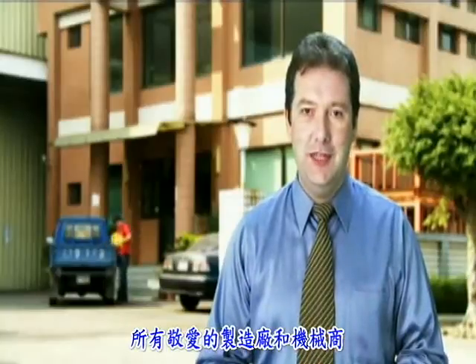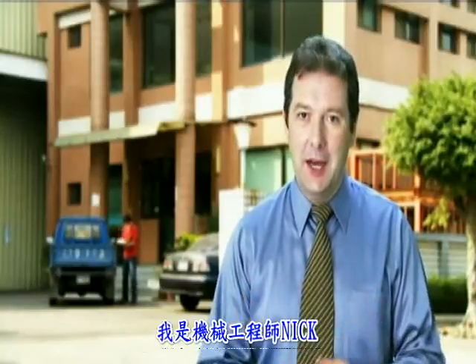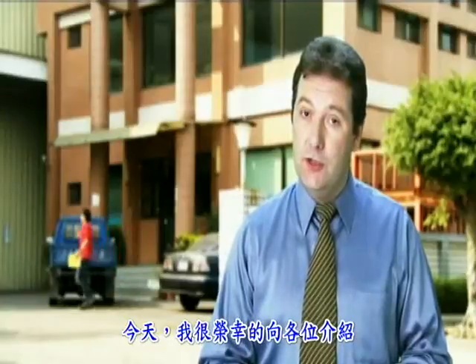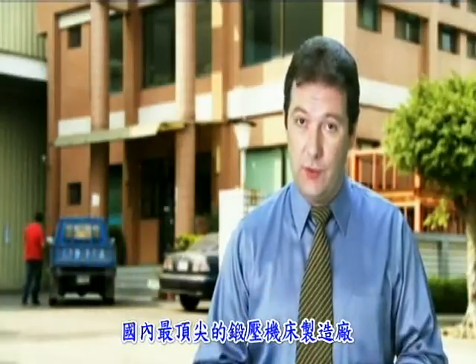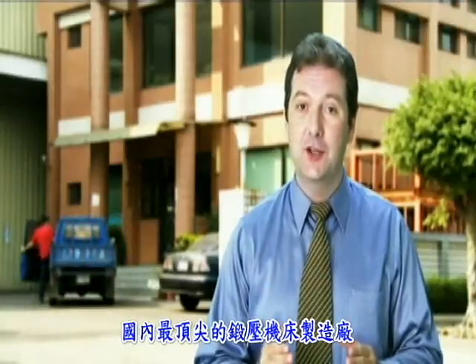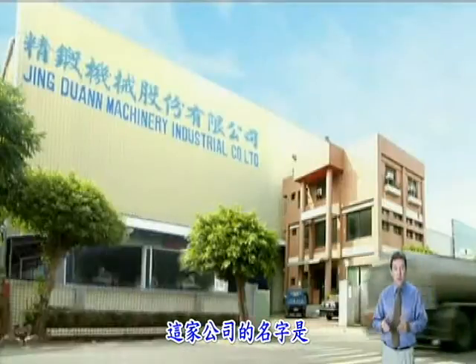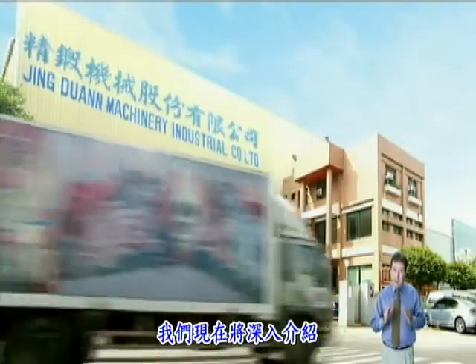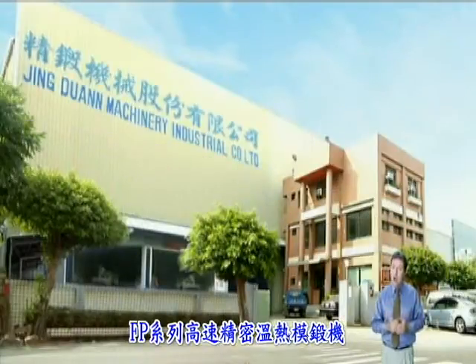Welcome to all of you machinery dealers and manufacturers throughout the world. My name is Nick and I'm an engineer with the S&J Corporation in Taiwan. Today I want to introduce to you one of the top forging press manufacturers in the country. The company is called Jinduan Machinery Industrial Corporation, and we will be looking at the FP600 hot and warm forging press.